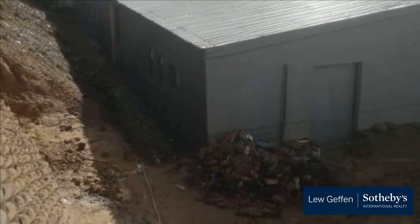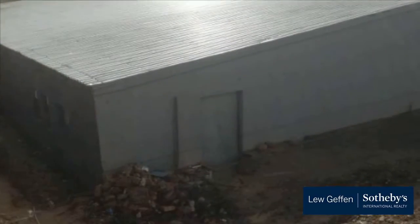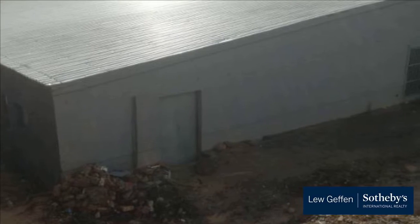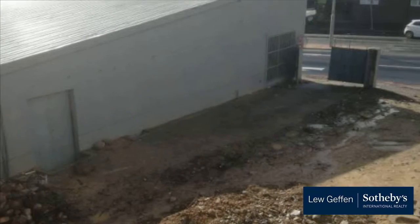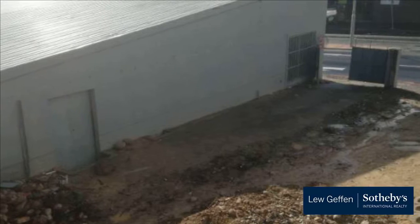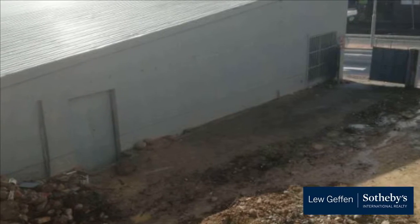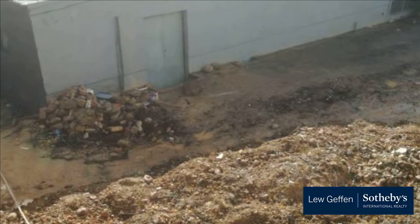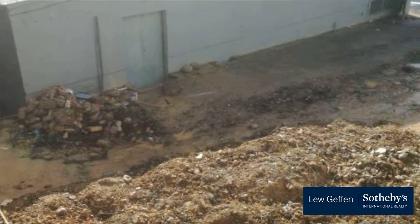The 400 square meter building on the premises is newly renovated and is situated on the street front. The seller replaced the old power cables, plumbing, window frames, and windows, and added burglar bars. Currently tenanted. For more information on this property or to arrange a viewing, please contact us.